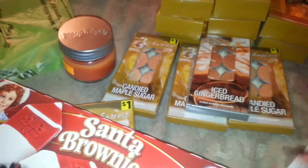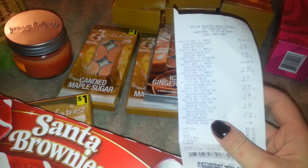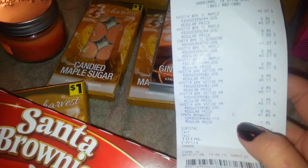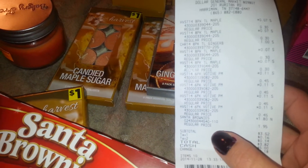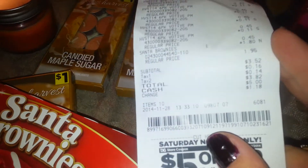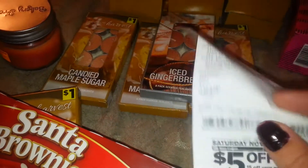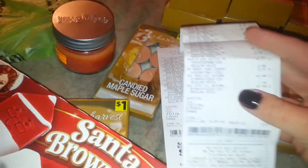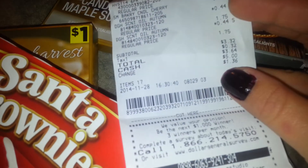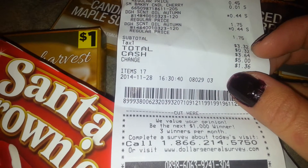So the first receipt - which included the brownies and about half the items - came to $3.82. Then the second store visit, the other half of everything, came to $3.64 total.